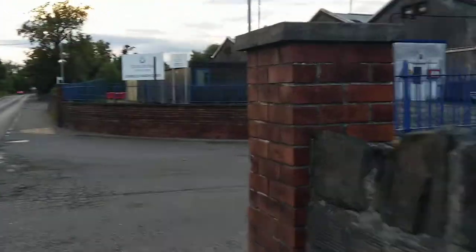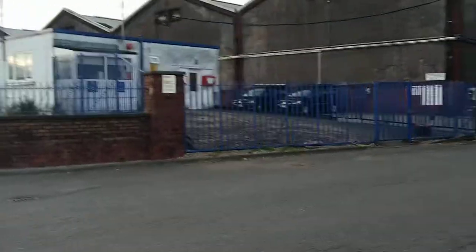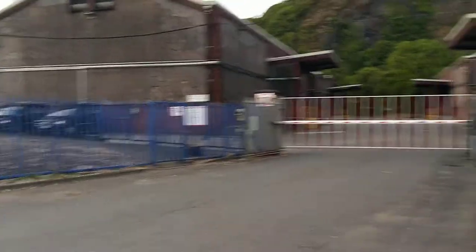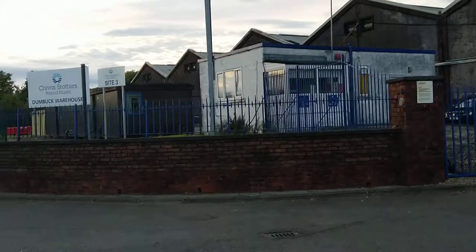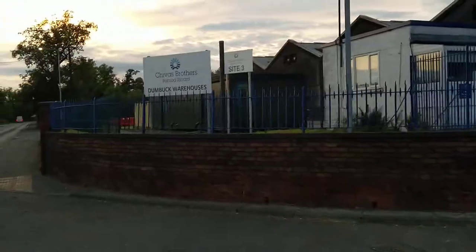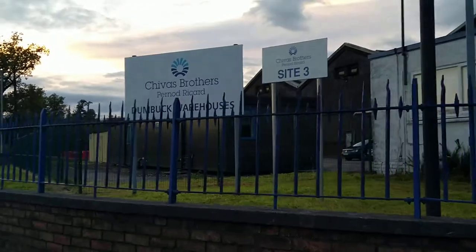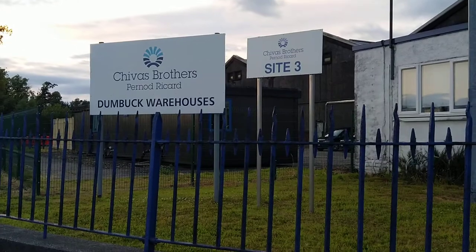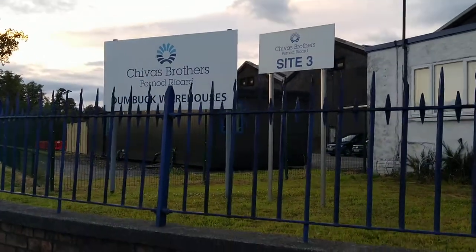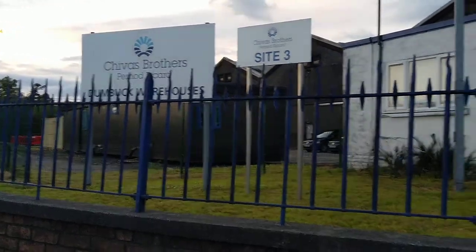Here we are again in Dumbarton. As some of you will know, I am partial to a drop of Ballantines whiskey and I have done a previous video on Ballantines. Although it's not actually distilled in Dumbarton anymore, there is still a warehouse where it's kept, in a part of Dumbarton called Dumbook.